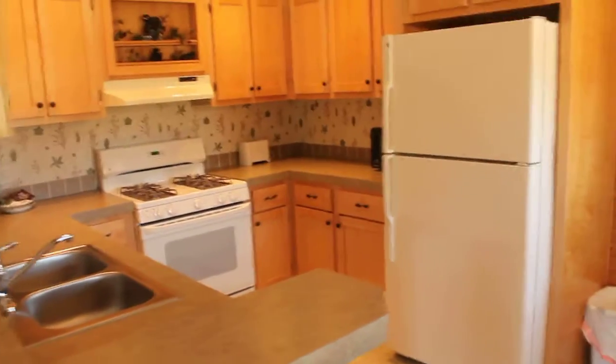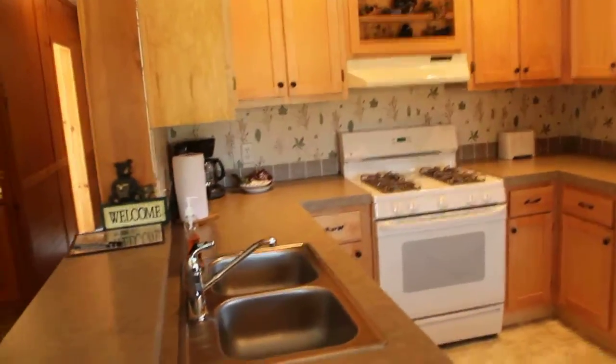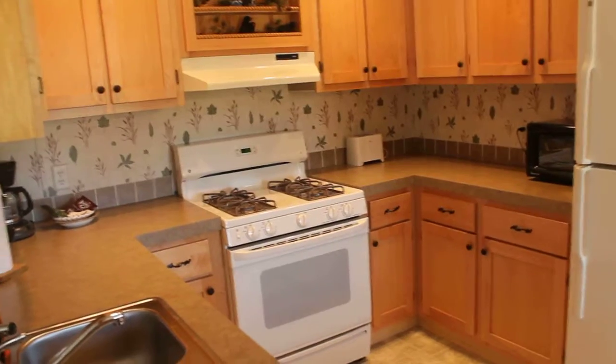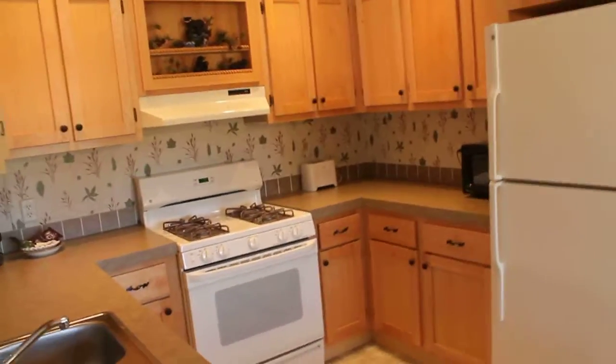Over here you have a full kitchen with a full refrigerator, a stove, a large sink, a coffee pot, and a microwave. You also have plentiful silverware, plates, things of that sort, as well as bakeware.